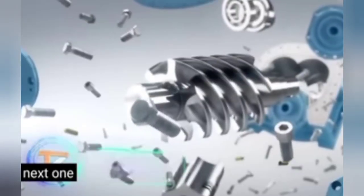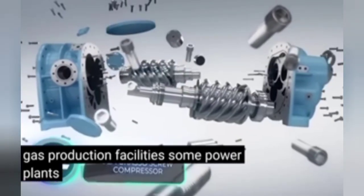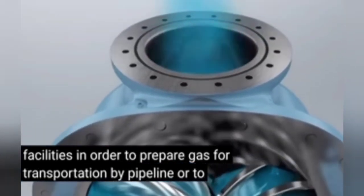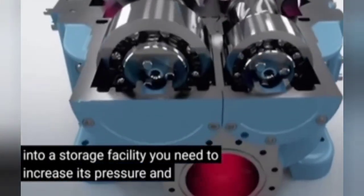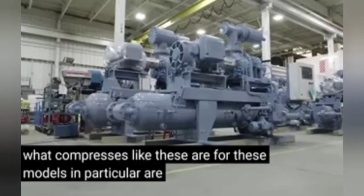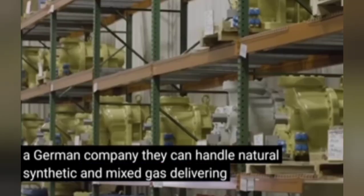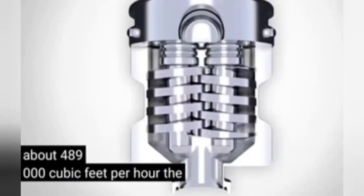Next, one of the key elements of oil and gas production facilities, some power plants, and chemical production facilities. In order to prepare gas for transportation by pipeline or to pump it into a storage facility, you need to increase its pressure — and that's exactly what compressors like these are for. These models are manufactured by a German company and can handle natural, synthetic, and mixed gas, delivering up to about 489,000 cubic feet per hour.